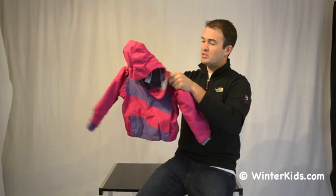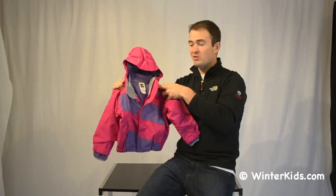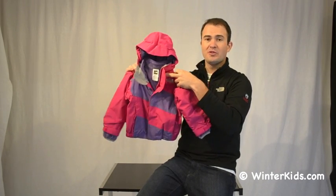And same thing, we've got some elastic at the waist. So lots of great features — very protective, very warm, and very versatile. That's the Tarina Tri-Climate for Toddler Girls.